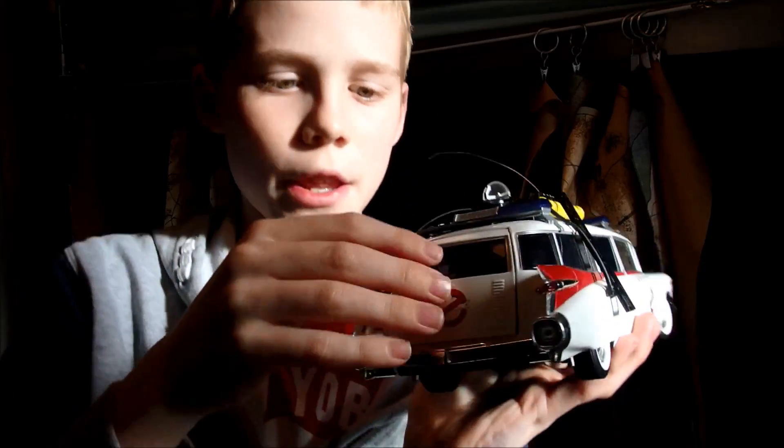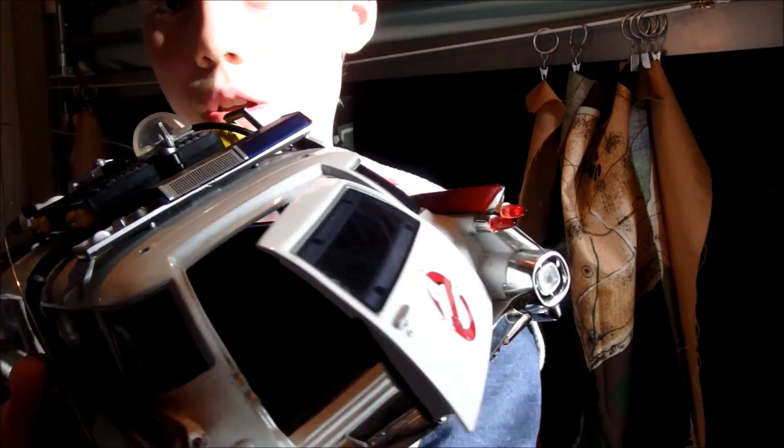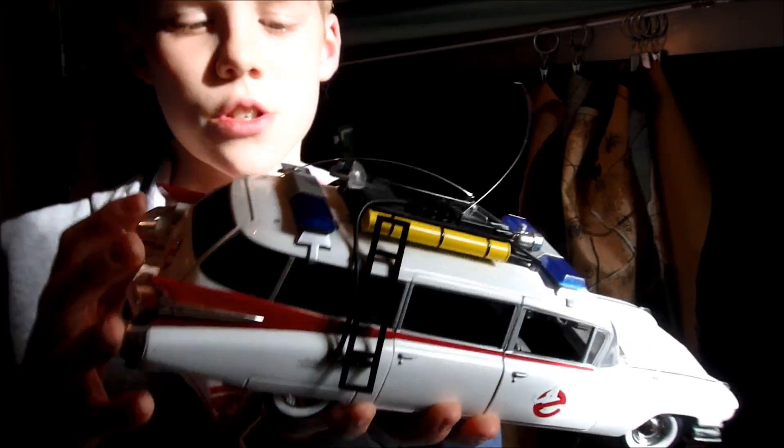Going on to the back of the car, this opens as well. And it's got all the stickers inside, just to add more detail to it. It's got a little computer in the back — it's kind of hard to see. But yeah, this is an awesome car.